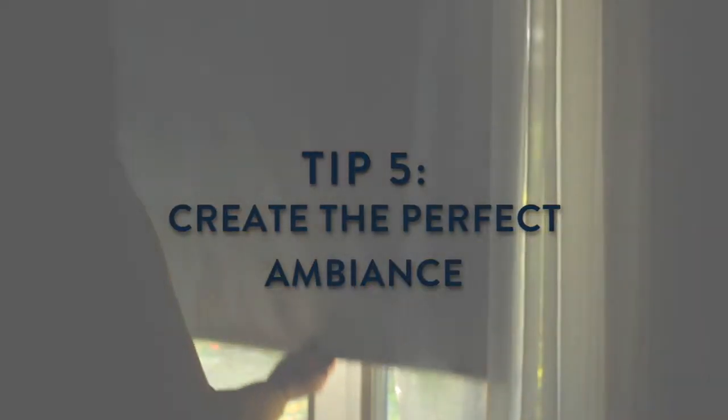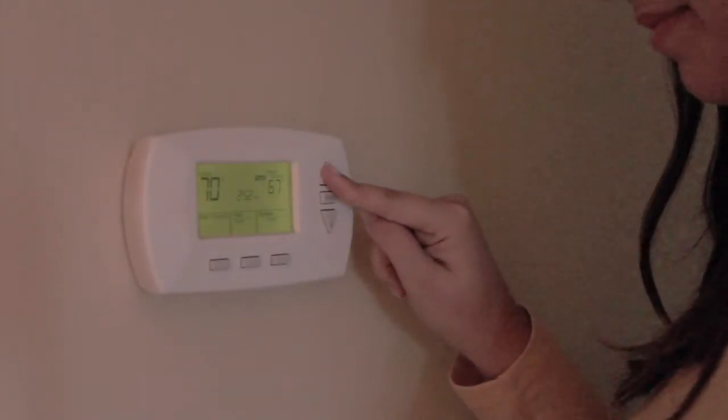Using light blocking curtains, white noise machines, and keeping the room at a comfortable temperature help create the ideal sleeping environment for your baby.